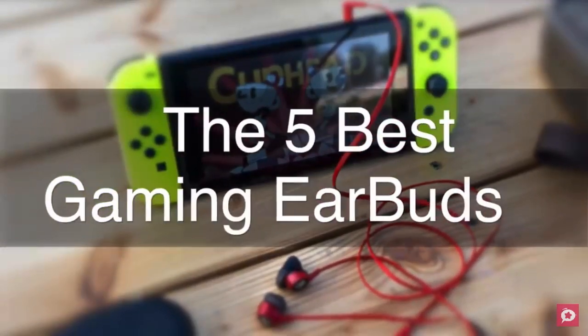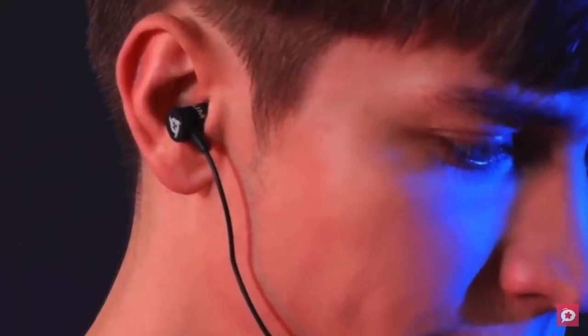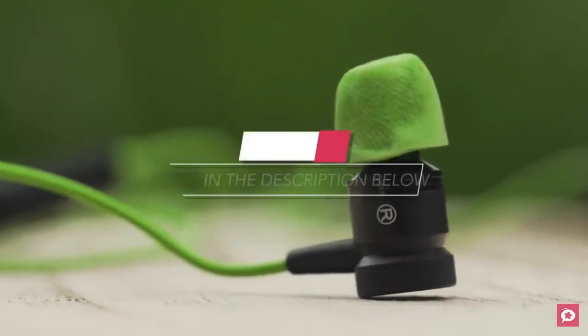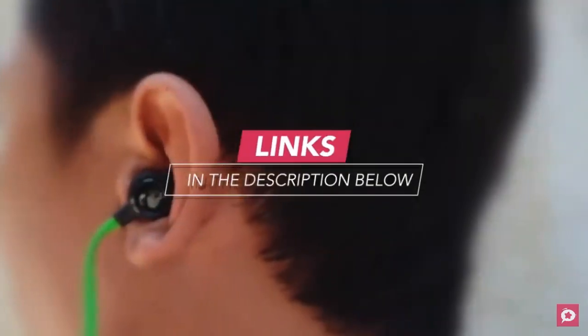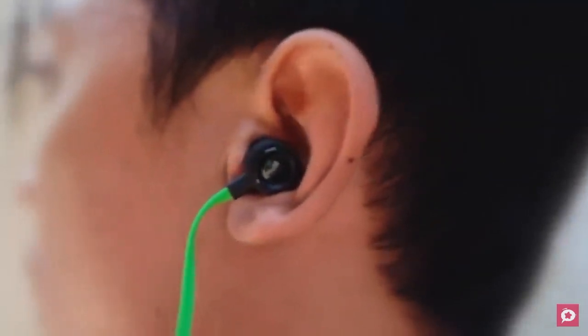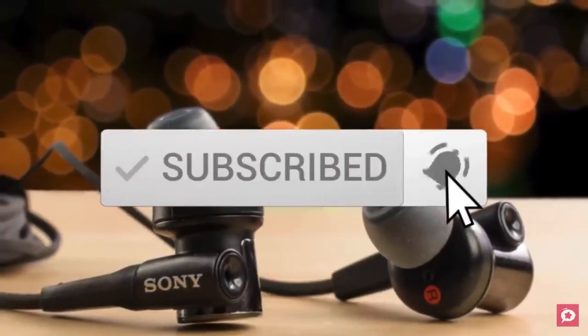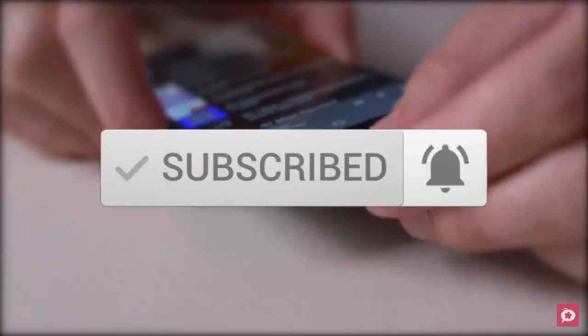The five best gaming earbuds on the market. This list was made based on our personal views and listed based on price, quality, durability, and more. To see prices and get more info about the products shown, be sure to check out the description below. Make sure you subscribe and hit the notification bell to get the latest product reviews from the channel.